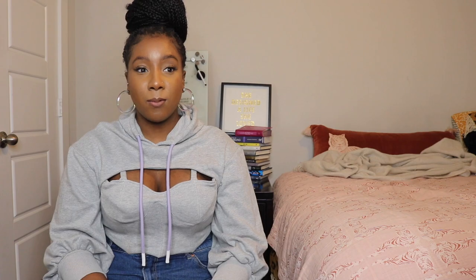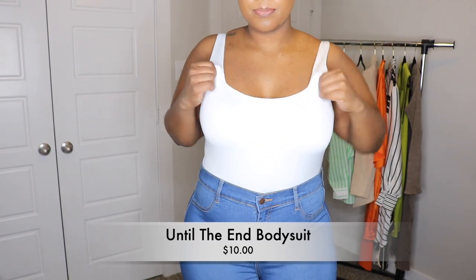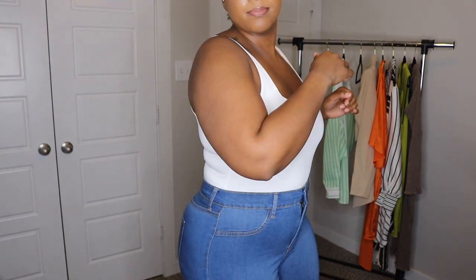With the jeans, I have on the Until the End bodysuit in white, and I really like this bodysuit. It is a little bit more tight and hugging — it hugs your body a lot. So if you're into that look or feeling, then yes. The material is stretchy but not as stretchy as the other items, so go for your size. I got a 1X in that as well.